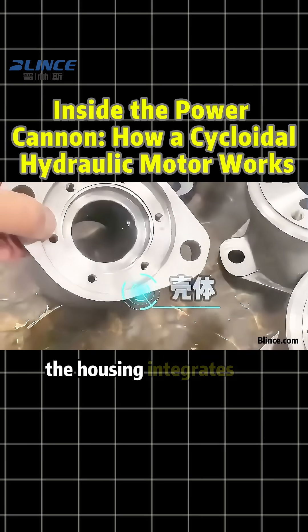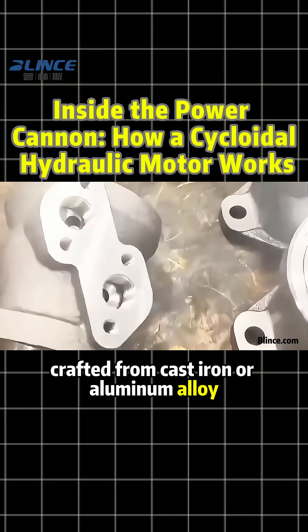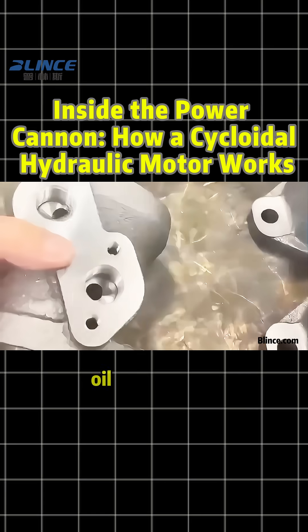Finally, the housing integrates oil ports and mounting points, crafted from cast iron or aluminum alloy for durability and optimized oil flow design.